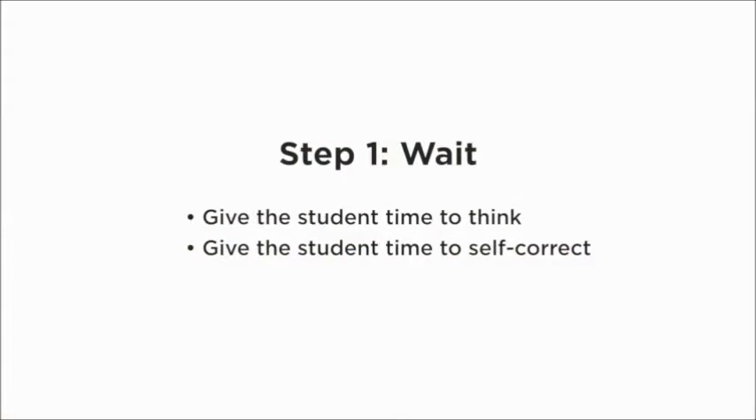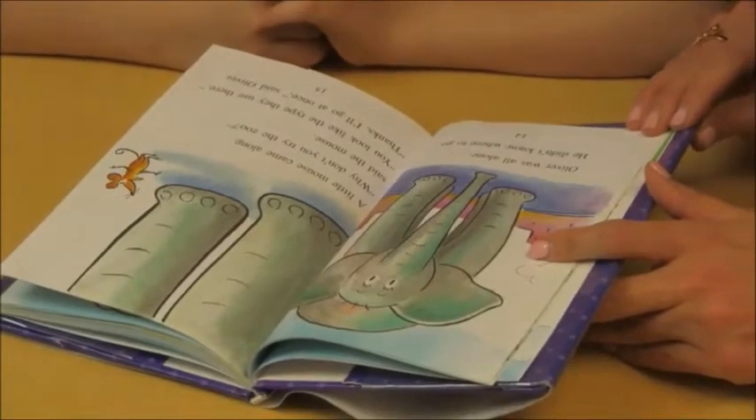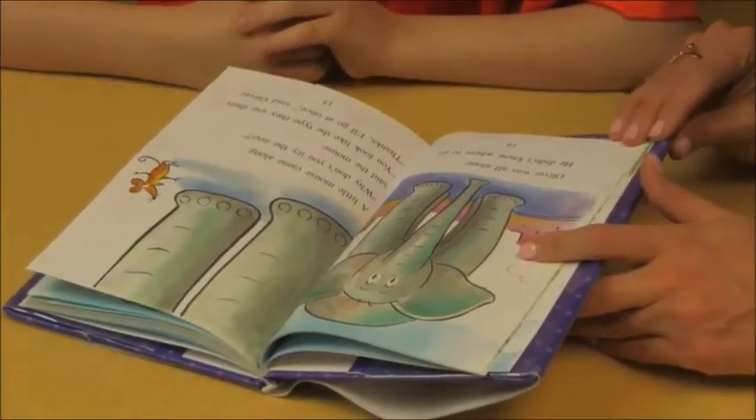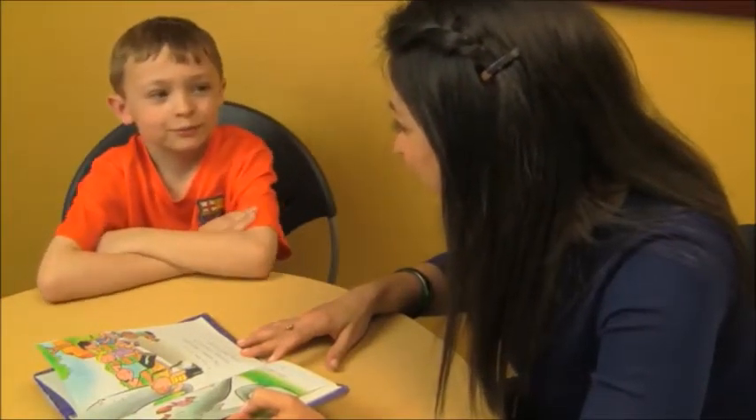The first strategy is to wait. Give that child time to think. What we really want is for the child to self-correct — that's our goal. If we give them time to wait and think about that word, they can self-correct and show you the strategies they already know. Often that's just pointing to the word, giving them time to think, and saying, 'What is that word?'